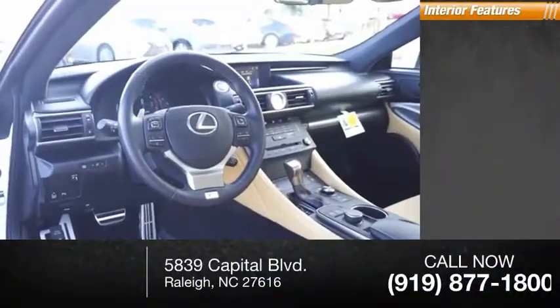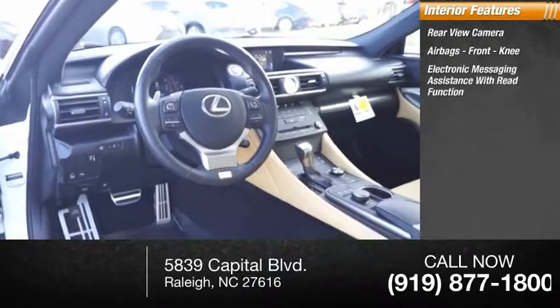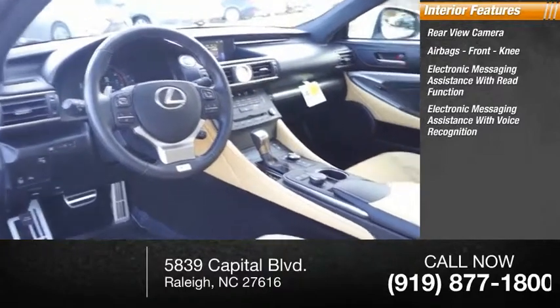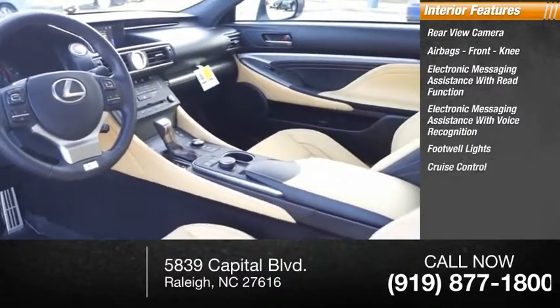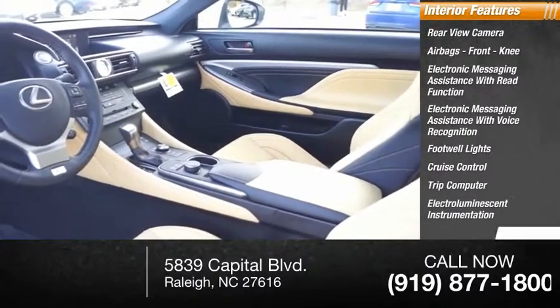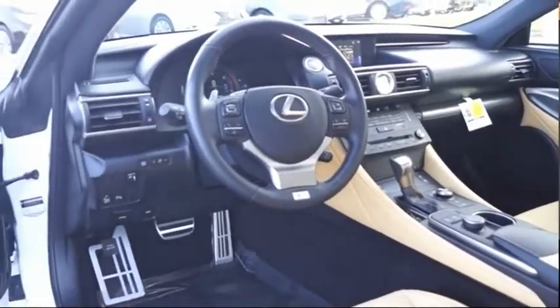Inside you'll find a rear view camera, airbags, front knee airbag, electronic messaging assistance with read function, electronic messaging assistance with voice recognition, footwell lights, cruise control, trip computer, electroluminescent instrumentation, multifunction display, and touch sensitive controls. This beauty will make even your house keys jealous. Drive it today.